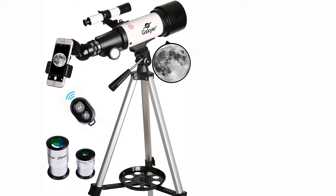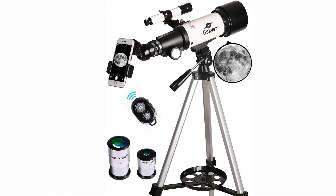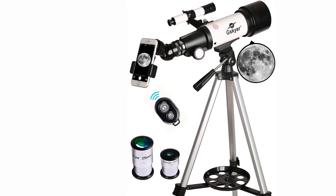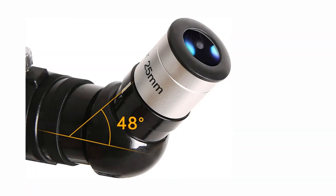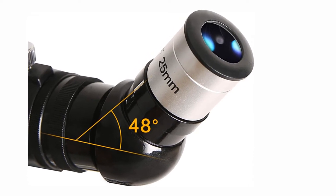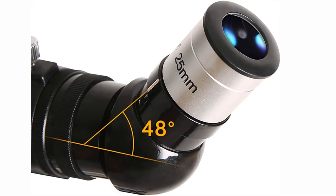We did find the tripod to be a problem though. Not only is it flimsy and unstable, but it's short since it's made primarily for children, making it uncomfortable to view through for long periods if you're an adult. But most of the telescopes on this list came with low-quality tripods, so that's not much of a surprise.